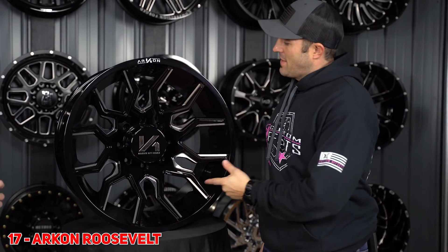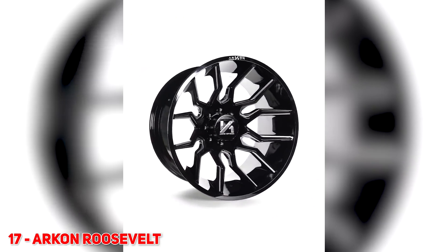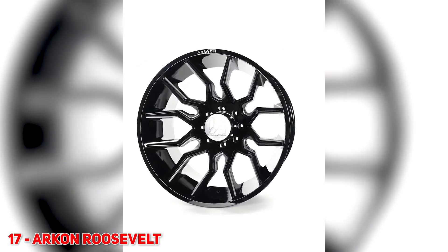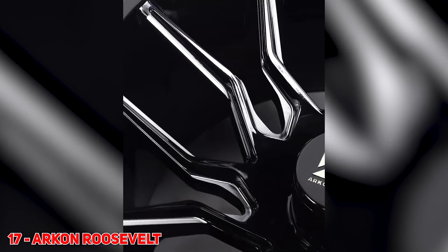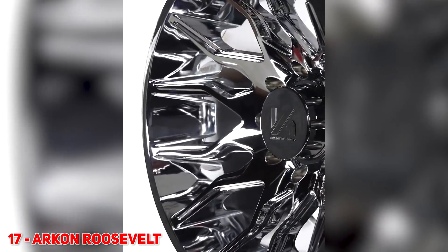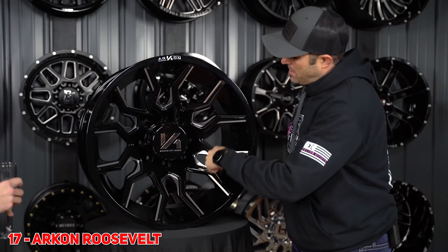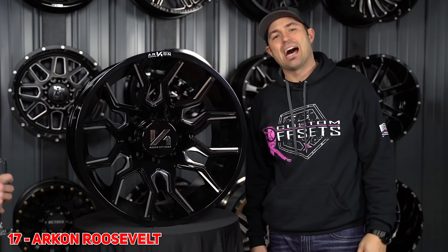For number 17, we got the Arkon Roosevelt. This is one of those wheels — when it first came out with that deep, deep concave but no lip, I was like, there ain't no way. And then it came out and everybody's buying it. I think it's because it's got the endless lip through the barrel, and then it's got this super aggressive spoke. And then the milling seemed to be really hot.